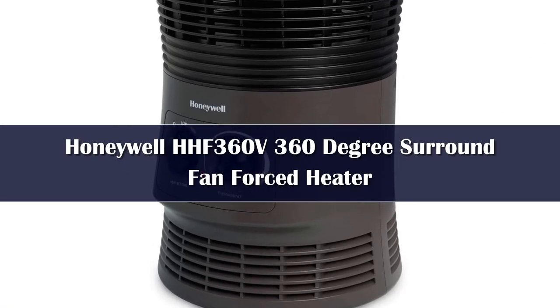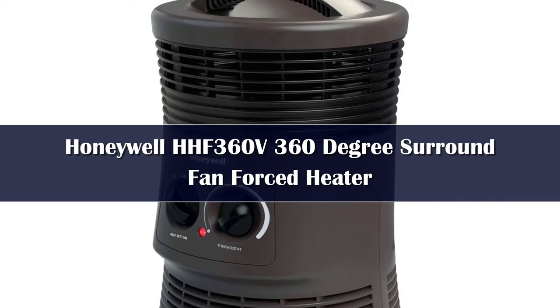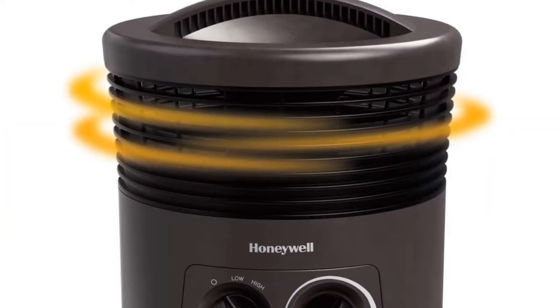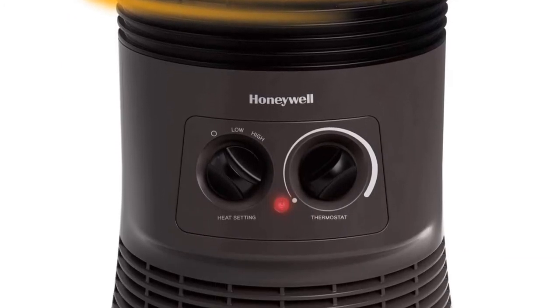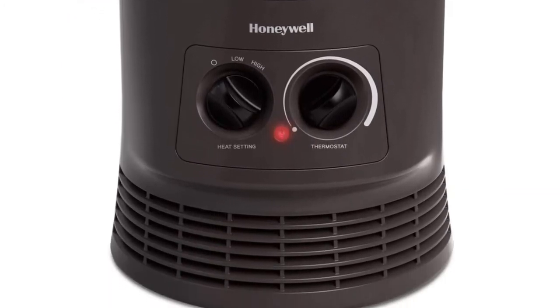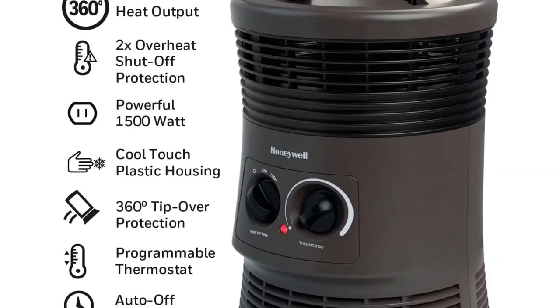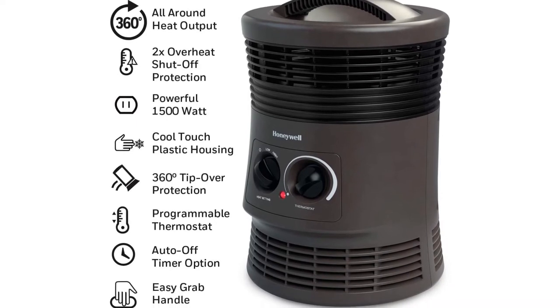While the Honeywell 360-degree Surround Heater is not designed for the minimalist camper — tent, dehydrated camping food, and sleeping bags — it is perfect for those who are at least near the plug-ins of an RV at a campsite. You get two different heat settings, as well as a singular fan option that doesn't push any heat at all but provides air circulation, making it great for warmer weather too.